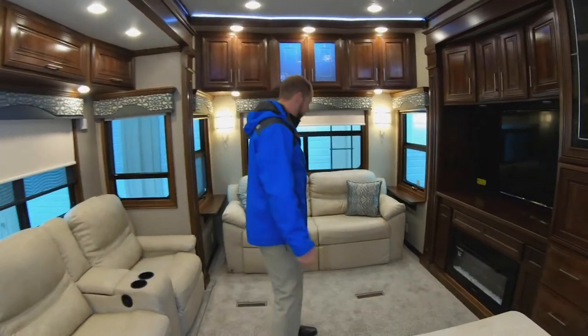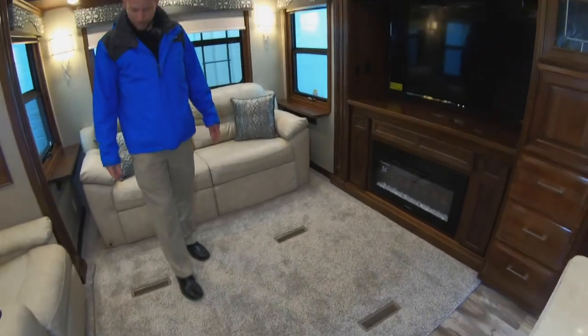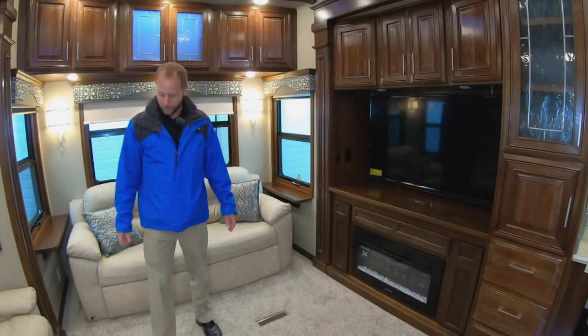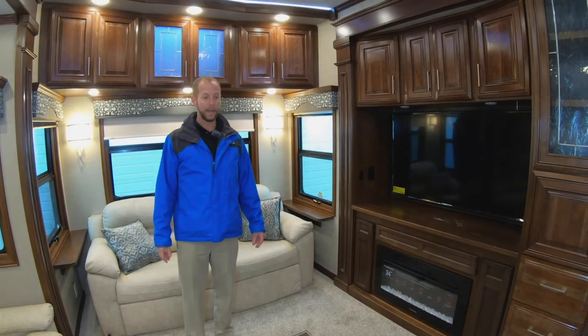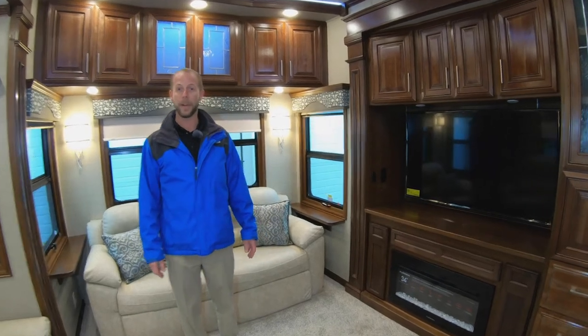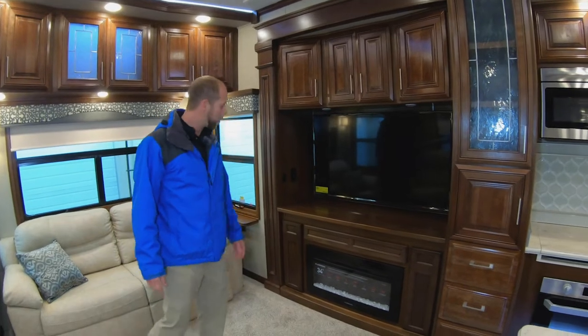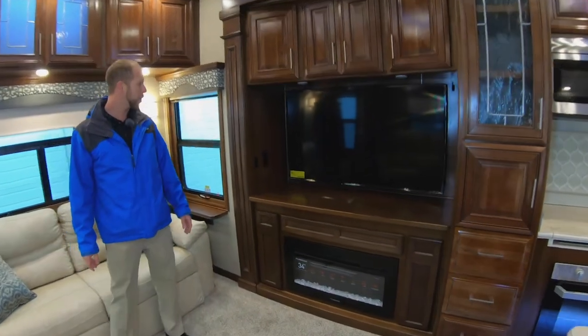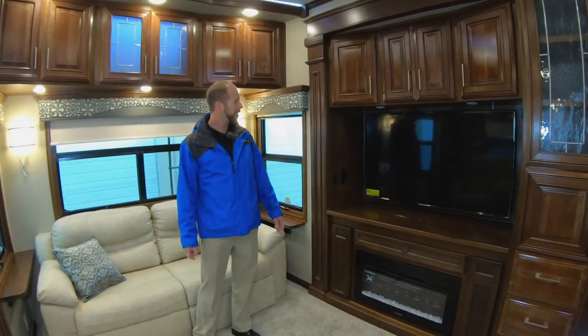The furniture is all heavier and much more residential. The carpet pad underneath is much thicker and more comfortable. The heating system's upgraded, the air conditioning system's upgraded — this is truly made to be much more like a home than an RV. You can see the television is one of the biggest you'll see, most products coming in around 50-inch, but this is coming up to almost 60 inches.